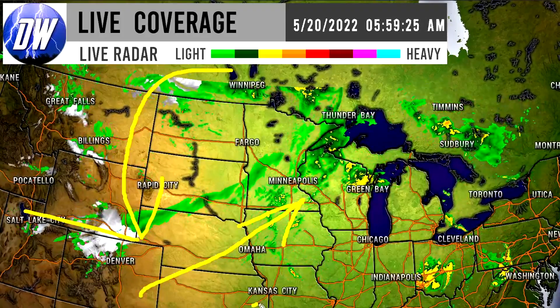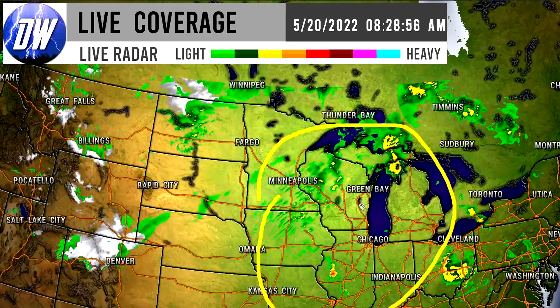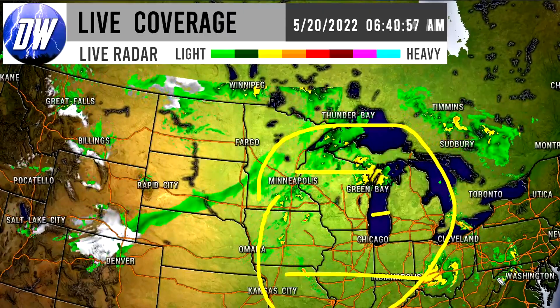As we head further south, we can see plentiful amounts of snowfall for Colorado, southern Wyoming, and even portions of Nebraska — that is ongoing at this point. For the north-central United States, we see quite a bit of thunderstorms heading towards the northeast, even some severe thunderstorm warnings popping up. Thunderstorm activity is expected there in the upper Midwest, portions of the Great Lakes, and even the Ohio Valley.